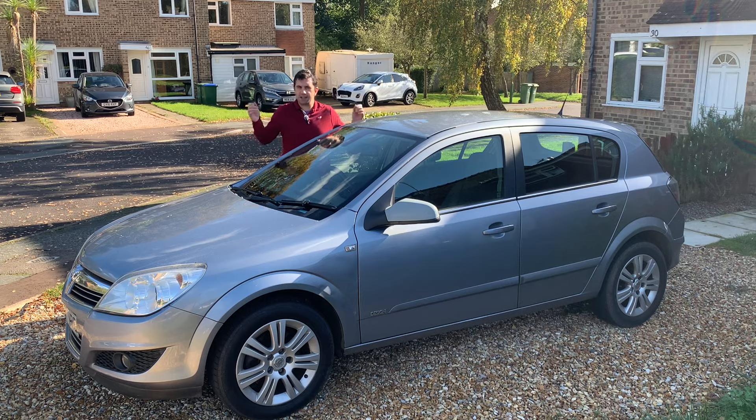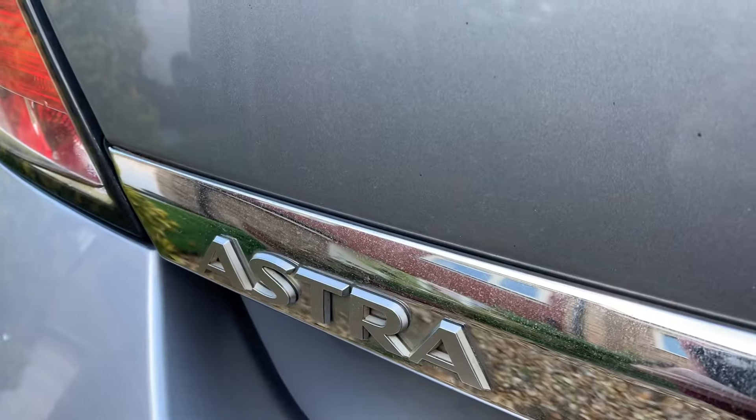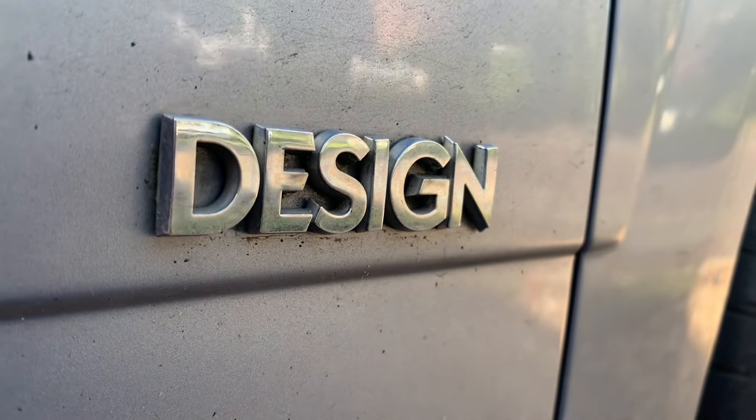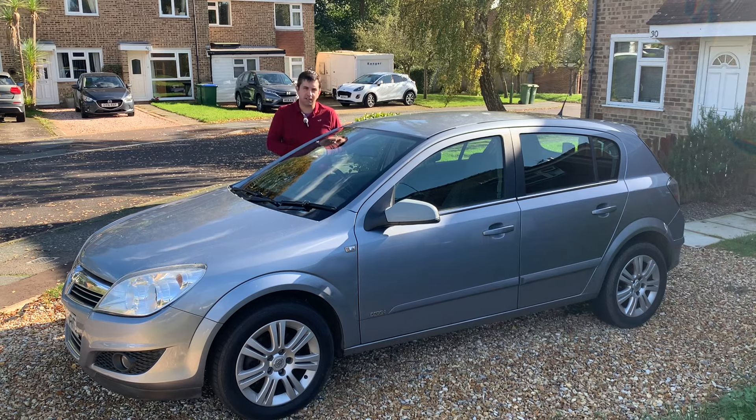Hello everybody and welcome. This is my new daily driver, a 2007 Vauxhall Astra 1.8 Design. It has 127,000 miles, five months MOT, a ton of history, and I've paid only 950 pounds for it. But have I made a good deal?